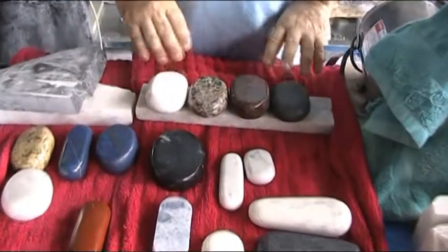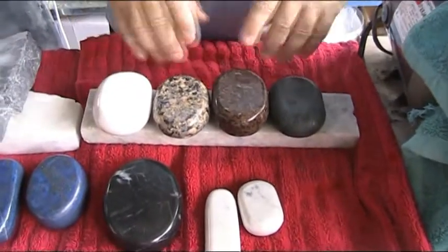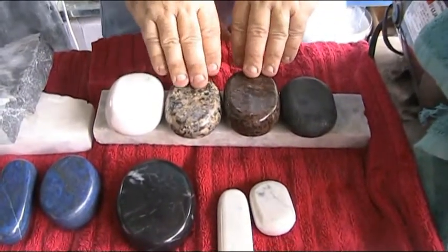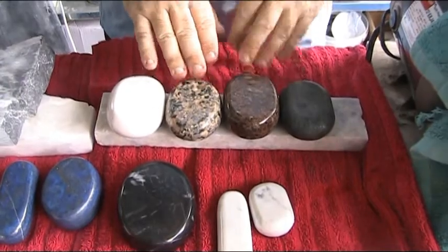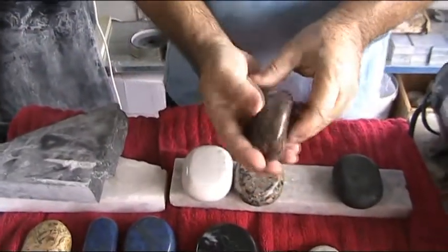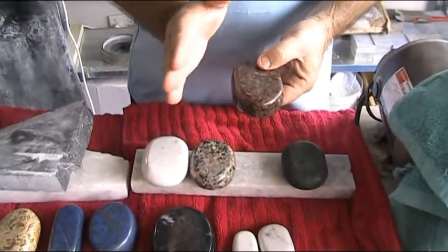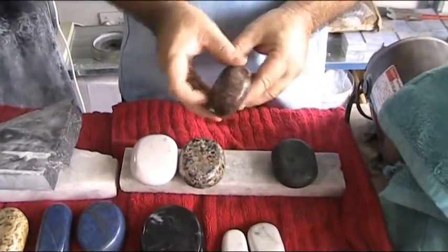Medium working stones are probably the most popular and most numerous stones in stone massage. You normally have eight of these in your sets, and that allows you to rotate the stones throughout the heater so that you've got a long time during your hour or hour-and-a-half treatment where you've got hot stones available.